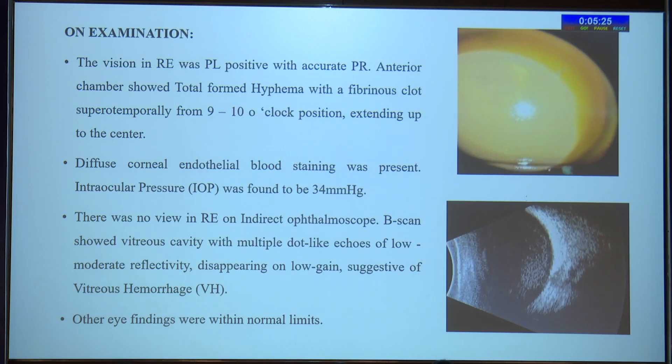On examination, the vision in the right eye was perception of light positive with accurate projection of rays. The anterior chamber showed total formed hyphema with a fibrinous clot superiorly temporally. There was diffuse corneal endothelial blood staining with microcystic edema, and the intraocular pressure was found to be 34 mmHg. B-scan showed vitreous hemorrhage.